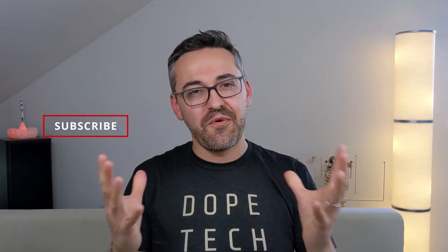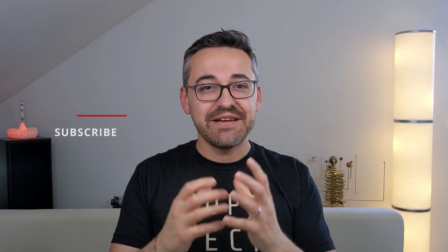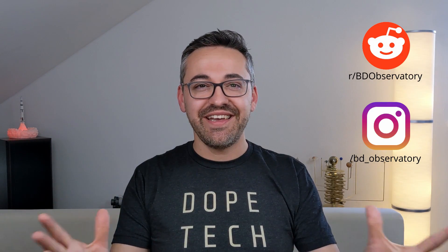So those were my thoughts about these two eyepieces, and now I'm curious to see what you guys think — let me know in the comments below. I hope you enjoyed this video. If you have questions or feedback, please leave a comment below and I will get back to you. Thanks for watching and catch you guys in the next video.